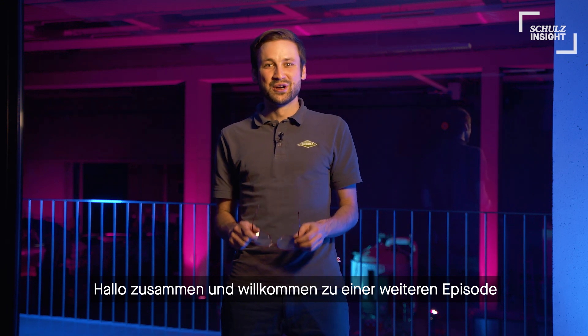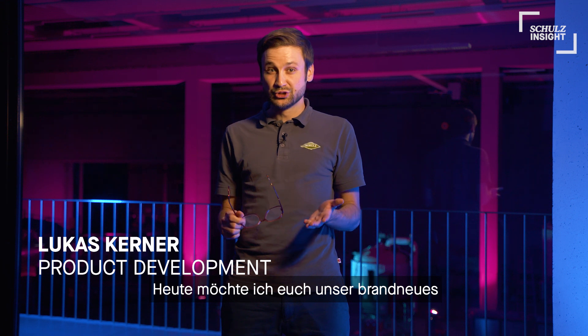Hi everyone and welcome to another episode of Schulz Insight. Today I want to introduce to you our brand new automation system.